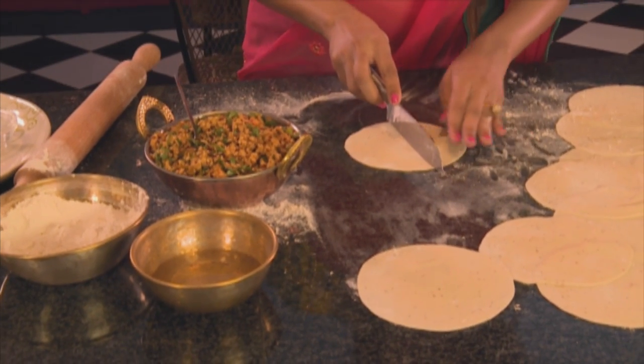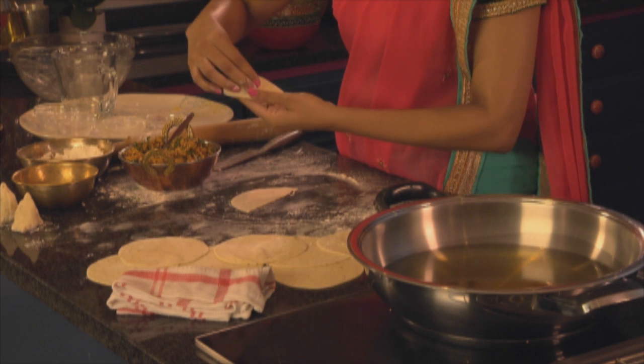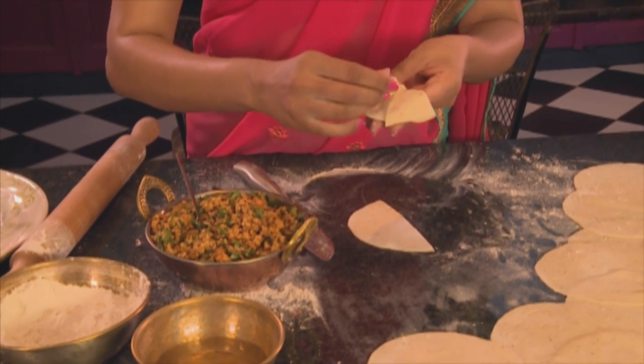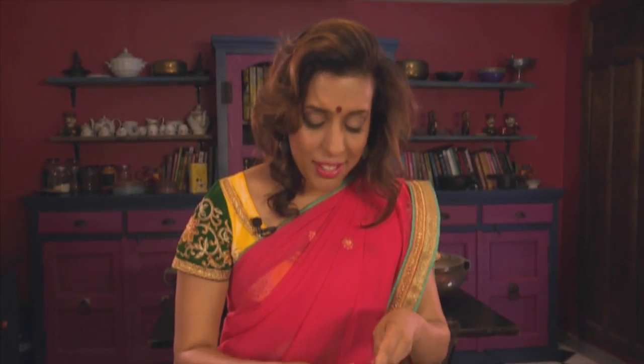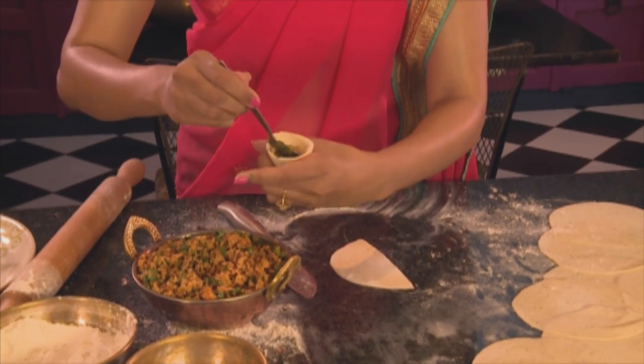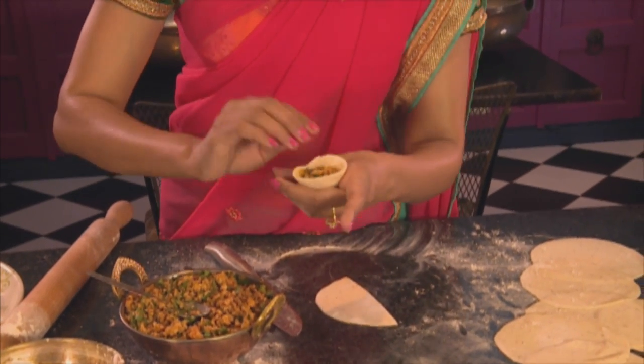I've already cooked up the filling — I've sautéed some chicken mince with onion, garlic, cumin, coriander, garam masala, a pinch of turmeric, and lots of fresh coriander. Slice the pastry in half, fold it over and moisten the edge with water. Fold over again to give you a little cone. Pop some of the filling into the cone, moisten the edge with water again, fold over, then dip the base of the samosa into some flour and leave aside. Continue with the next one.